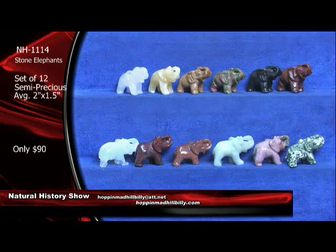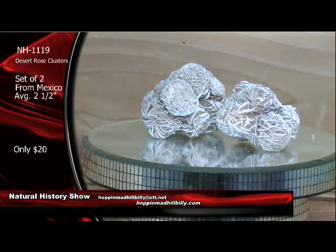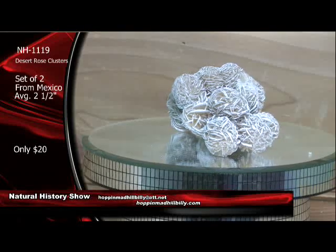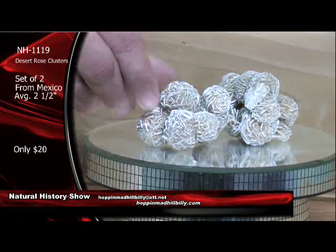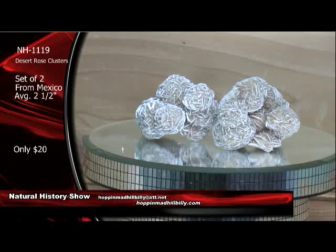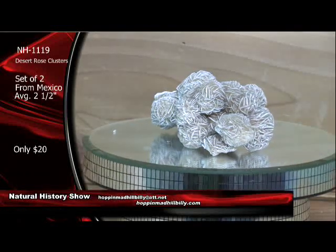Let's take a look at these here. You've got the selenite crystal clusters — but you've got clusters of the clusters. Actually, these are twinned crystal clusters here of the selenite. These are not glued together — these are all natural specimens. A set of two of these right here, only $20. We have had a lot of the sets of 15 gone already.